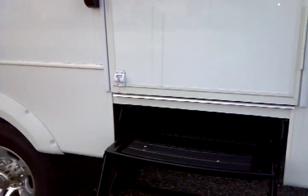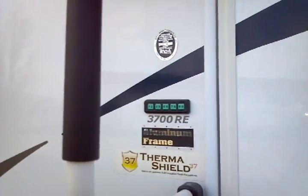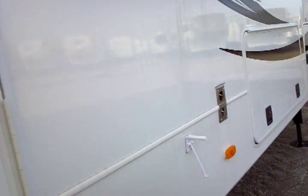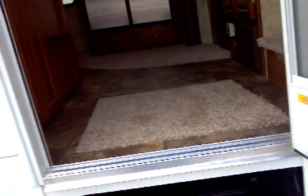Four steps and you're in with the folding staircase. Deluxe de-assist handle. This does have a keyless entry system right there. These units, as you can tell, have the aluminum frame and the thermo shield. This is a premium construction unit with the vacuum bonded foam insulation, the preferred method of insulating an RV.